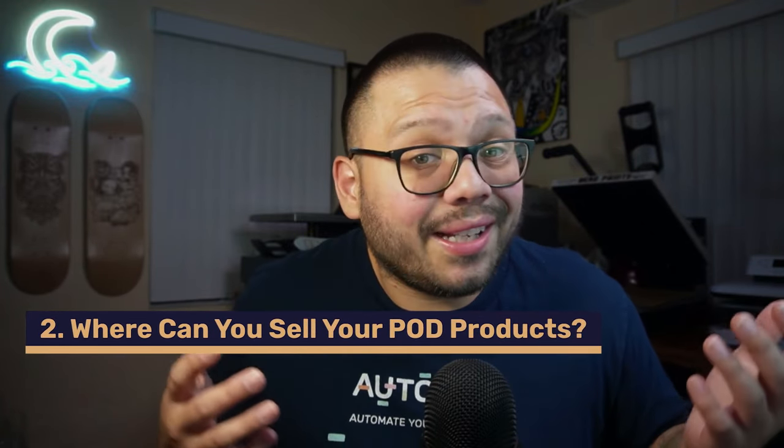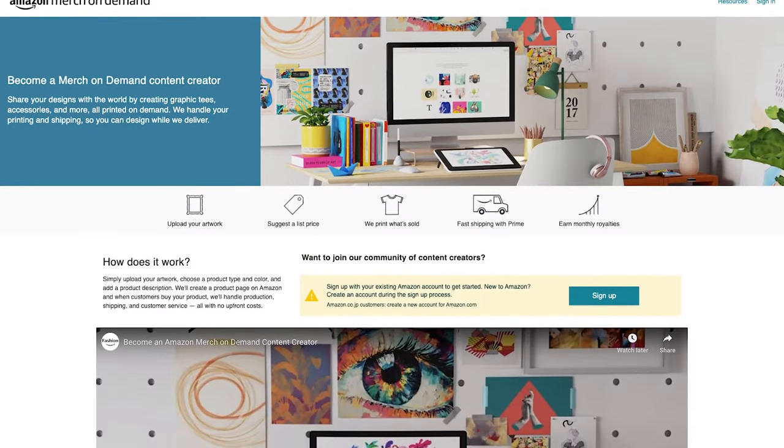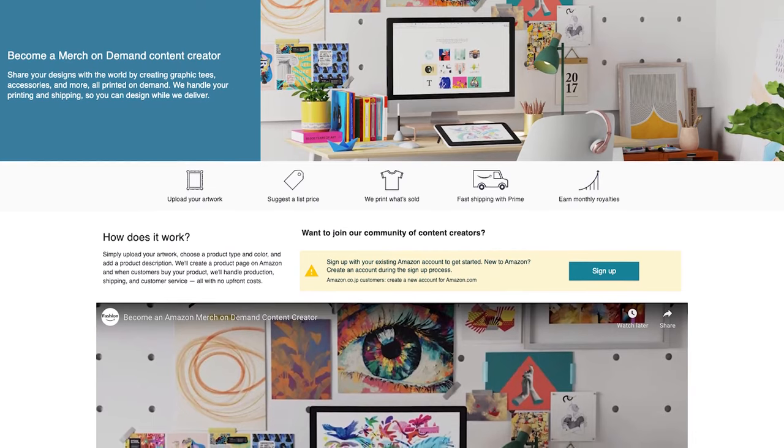Where can you sell your print-on-demand products? You can honestly sell them practically anywhere, but the top marketplaces are going to be definitely Etsy — hands down the number one place to sell these kinds of items — and then eBay. Another option is Shopify, so you can sell on your own website. You can also do print-on-demand and sell it on Amazon, except it's a little bit different. Amazon has their own print-on-demand service called Merch by Amazon, so if you want to do print-on-demand with Amazon, you're going to have to go with their program. But by far the best places are going to be Etsy and eBay.